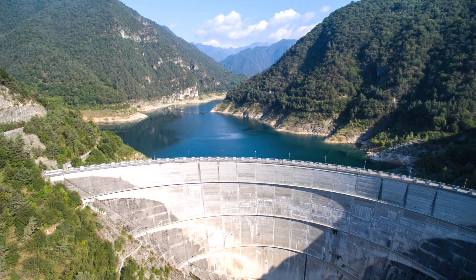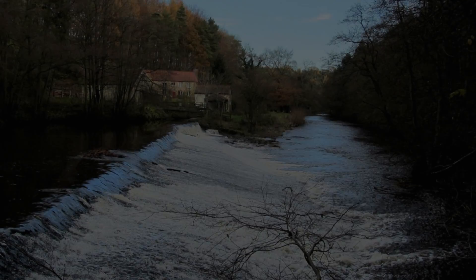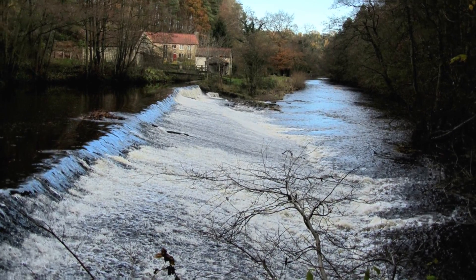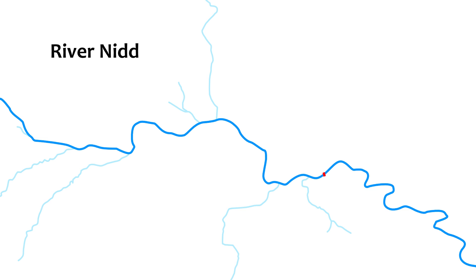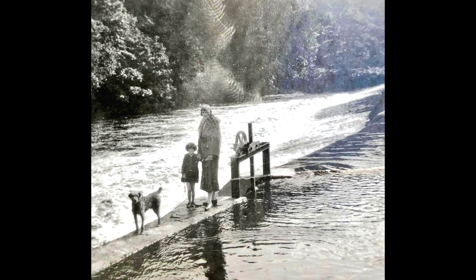It's justifiably big news when a huge hydro dam gets demolished. But what about the smaller run of river weirs, like this one on Yorkshire's River Nid system? This is Scotton Mill Weir, just upstream from the town of Knaresborough, and there's been a weir here for the last 200 years.